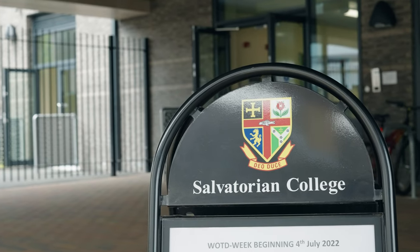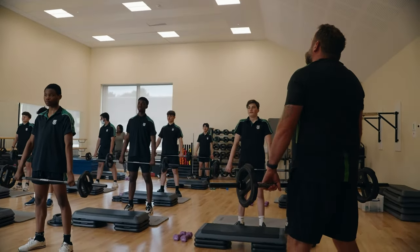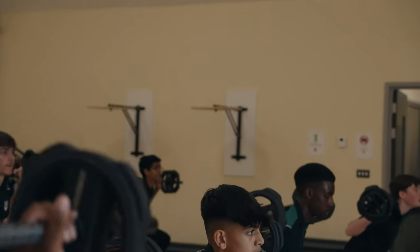My name is Adrian Creamer. I'm head of PE at Salvatorean College in Harrow. The school offers a diverse curriculum, so on top of their regulated two hours of PE for the national curriculum, we offer an extensive range of extracurricular activities that are open to the students to help them stay active.